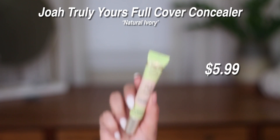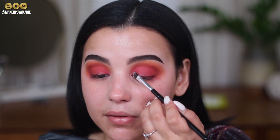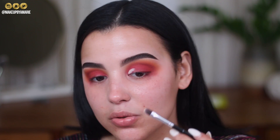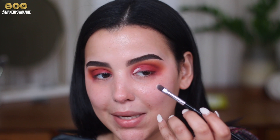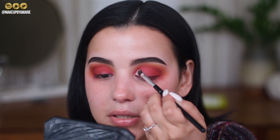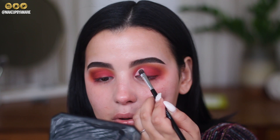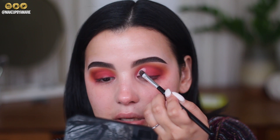Moving right along, I'm taking the JoA Beauty Truly Yours full coverage concealer in the shade Natural Ivory to cut my crease. What I love about it is that it's not too thin but also not too thick — the perfect concealer to cut your crease with. I'm using an ABHA2 brush, which is very thin and easy for cutting the crease. I anchor my pinky on my cheek and stamp the brush across my eye where the eyelid would naturally crease — stamping motions give me more control over product placement.